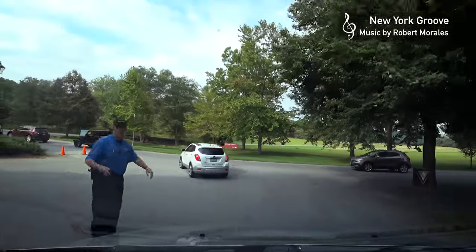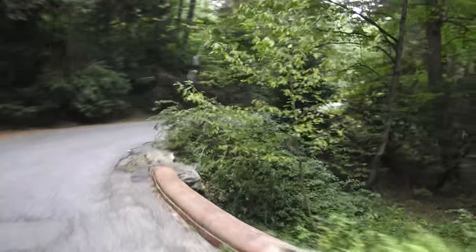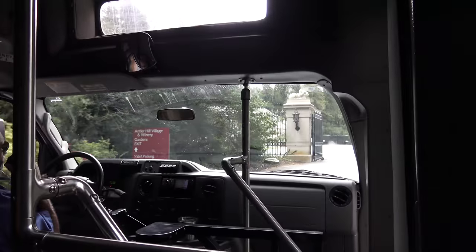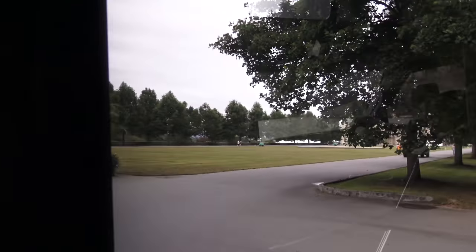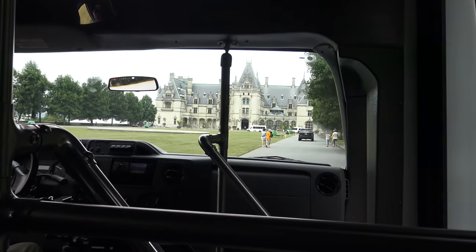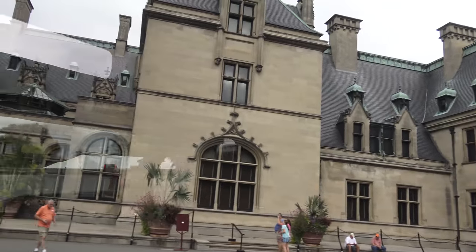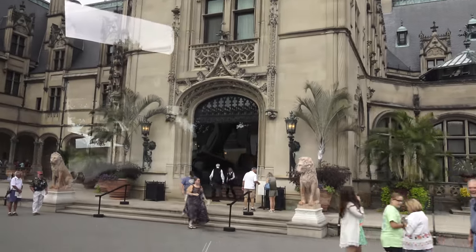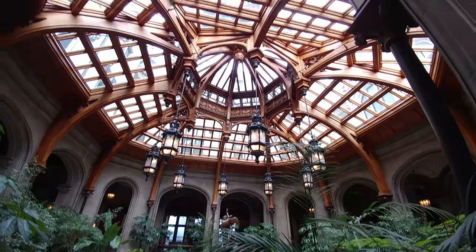After getting the tickets, we have to drive to a parking lot. And from there, they shuttle us the rest of the way to the Biltmore house. Forty-three bathrooms, but you won't be able to use any of those. On the right-hand side of the house you'll find the stable area. It'll be a four-mile drive to Antler Hill Village and the winery. Did he say winery? Okay, here we are.